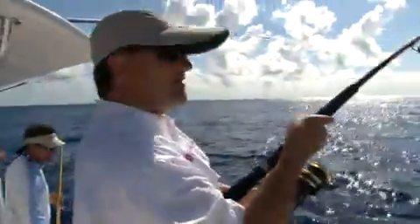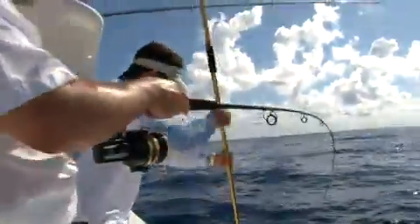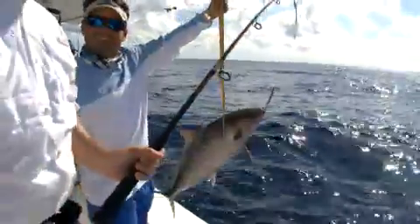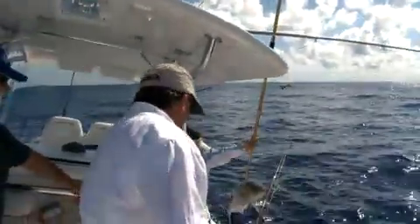Oh yeah, this is gonna take a while — this ain't no bluegill, I can tell you that. There you go. A little tired? Yeah, a bit of a workout. I'm a farm pond boy.